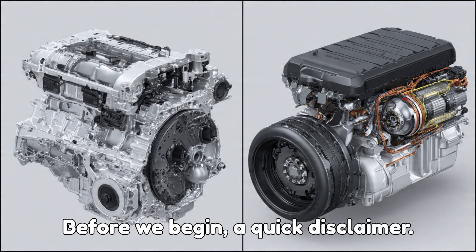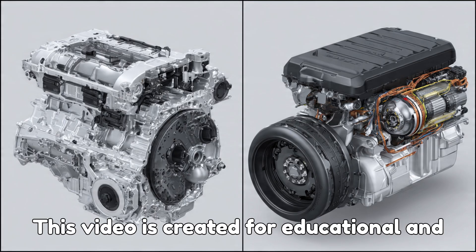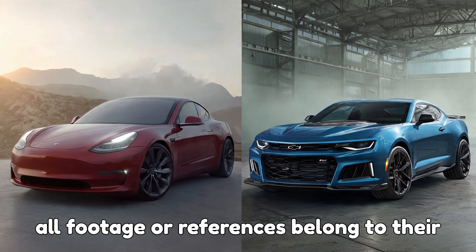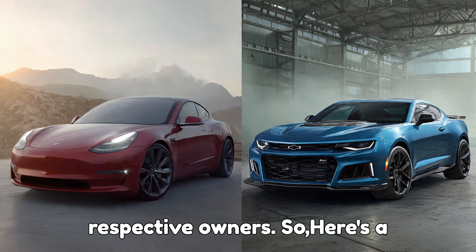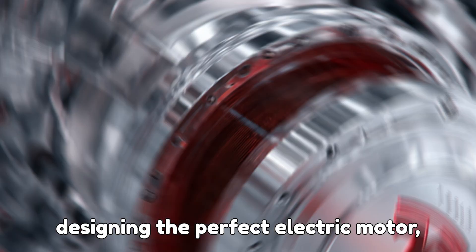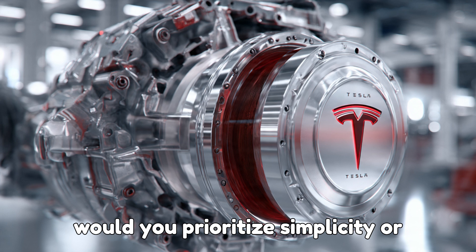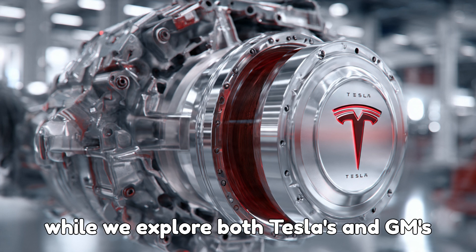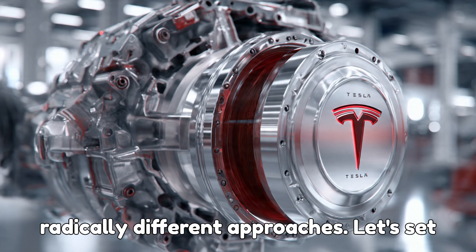Before we begin, a quick disclaimer: this video is created for educational and commentary purposes under fair use, and all footage or references belong to their respective owners. Here's a question to kick things off: if you were designing the perfect electric motor, would you prioritize simplicity or maximum efficiency? Think about that while we explore both Tesla's and GM's radically different approaches.